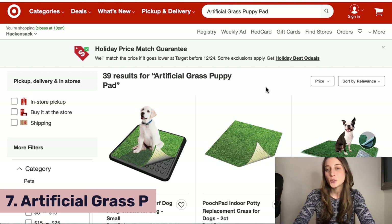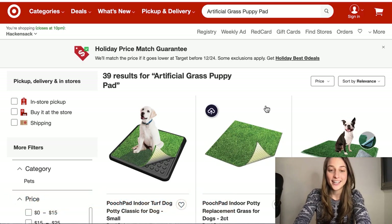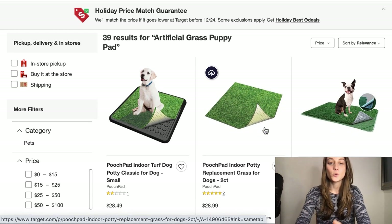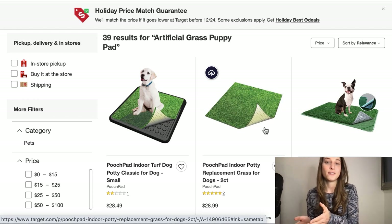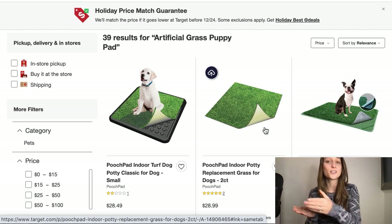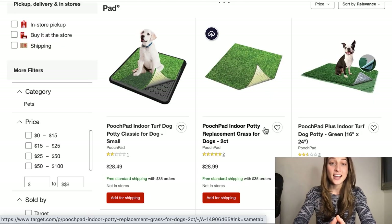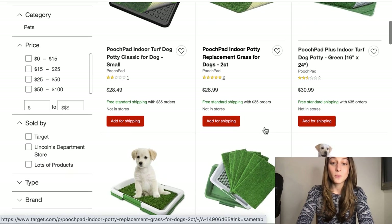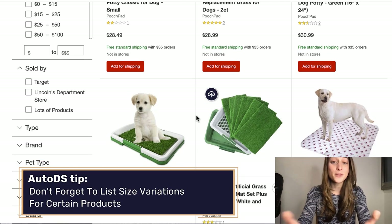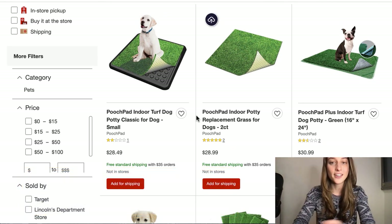Our seventh product of the day is artificial grass puppy pads. This is a great product within the pet niche, really trending, and basically it's a potty training pad for your dog. It's pretty clever because it trains them to recognize an outdoor element with where they should relieve themselves — kind of a mental trick. At least they're going on something that looks like grass, which gets them used to that habit. The thing to consider is different sizes for different dogs — for smaller puppies you can have smaller pads, but for larger dogs you'll need to accommodate larger sizes, so make sure to have variations in your listing.